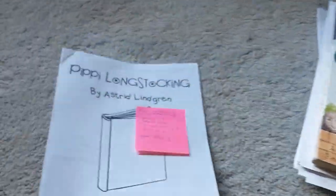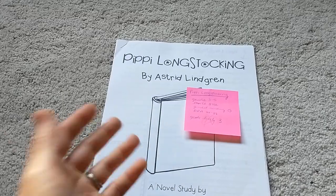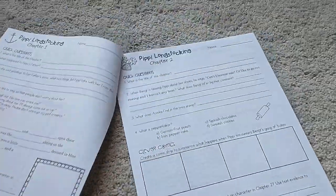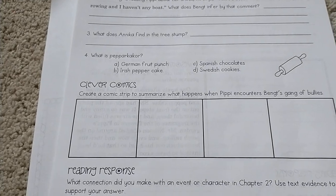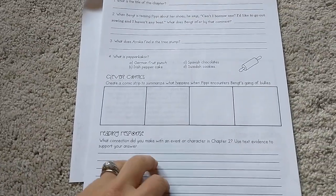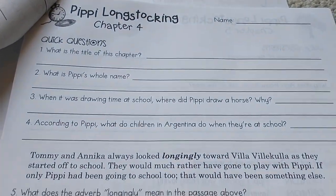So here's a teacher that put together this novel guide for Pippi Longstocking and it is amazing quality — and it's free online. If you just Google Pippi Longstocking and her name, you will find this. She has quick questions, comprehension questions, she has you doing a comic strip to summarize the story, and then a text connection question. That's all you really need for what you're reading, and it's presented in such a fun way for the student. This was all free online.